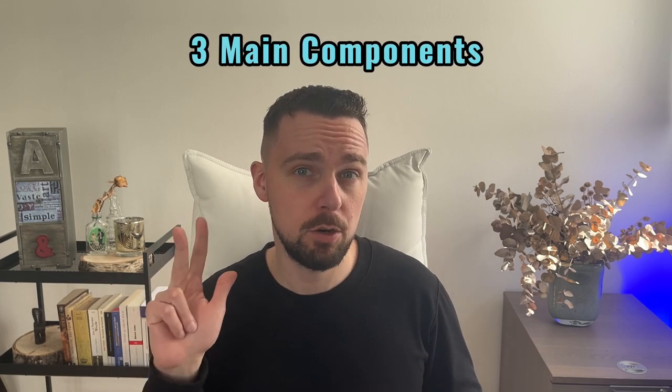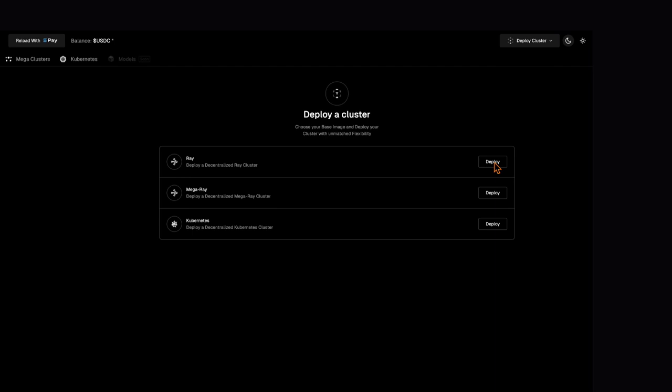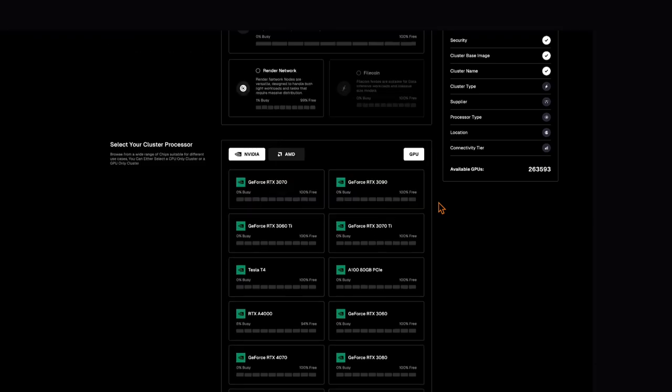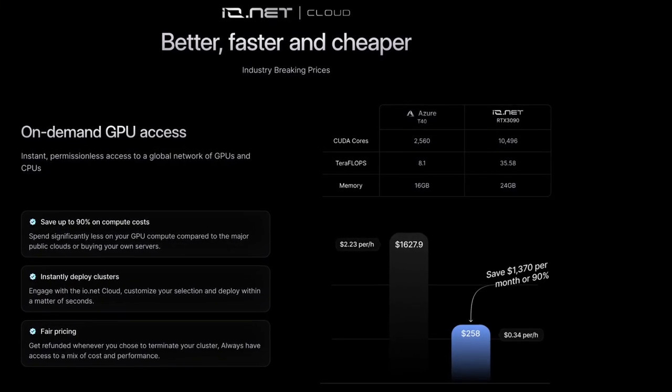These are a lot of promises. But how exactly does Ionet plan to deliver? Ionet consists of three main components. The Ionet Cloud acts as the cornerstone of Ionet. It offers an innovative interface for the deployment and management of decentralized GPUs. This is basically the engine room of Ionet. Ionet Cloud makes using powerful online computing resources more affordable,